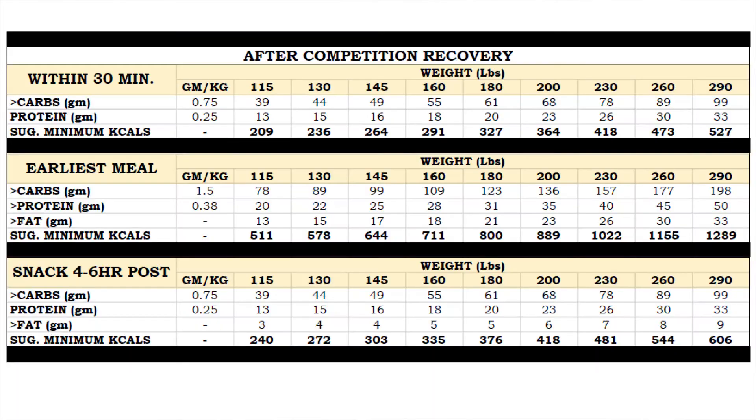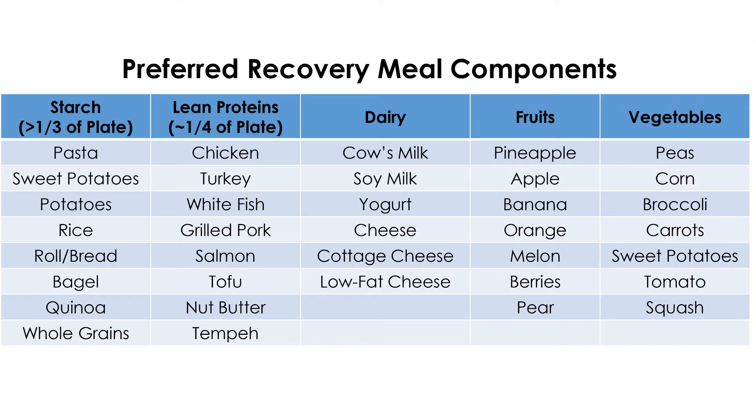For reference numbers when planning your post-competition recovery, take a look at this table for weight-based recommendations for carbohydrates, protein, and minimum calorie amounts. A few of my favorite post-game recovery combinations include a chicken burrito bowl with brown rice,